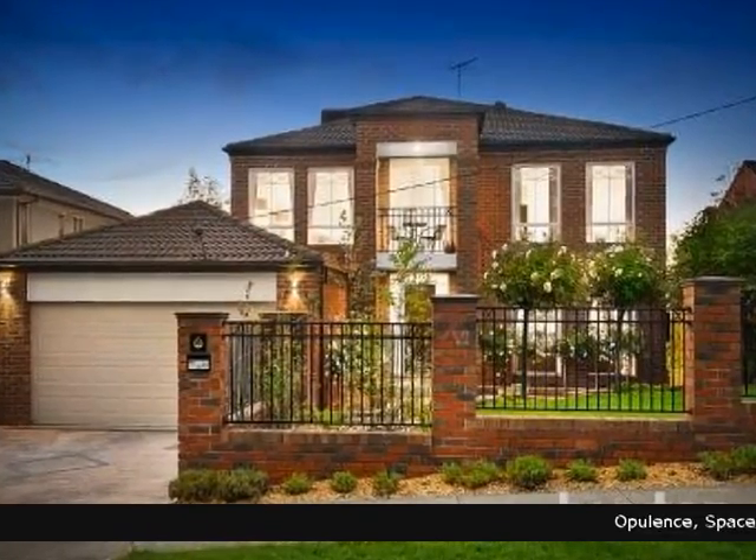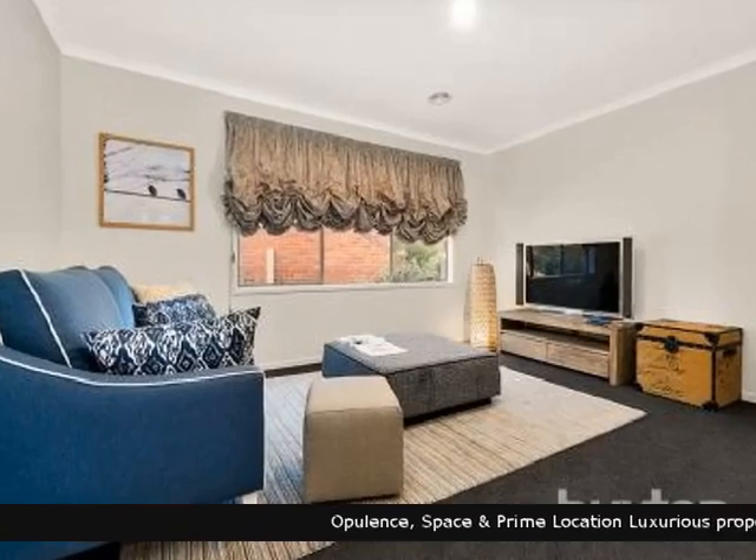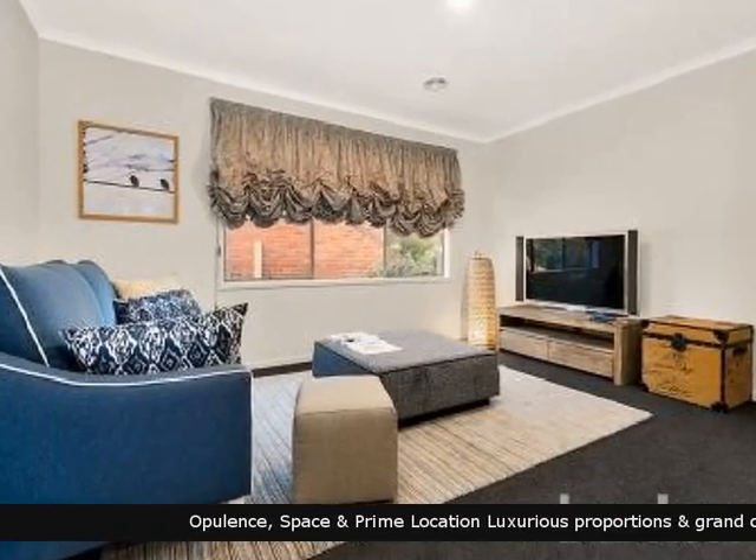Buxton is proud to present this wonderful home. An opportunity has arisen to secure this excellent piece of real estate.